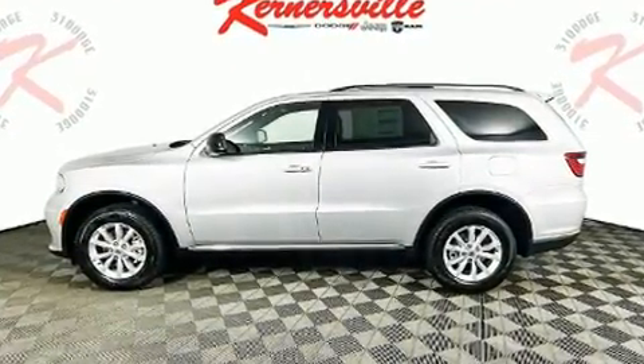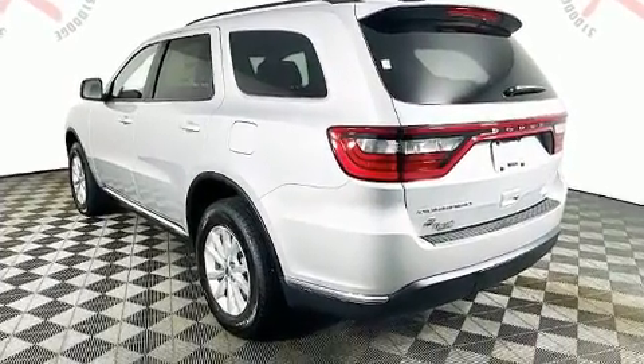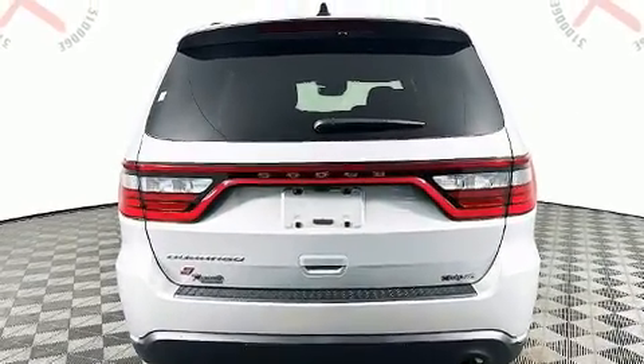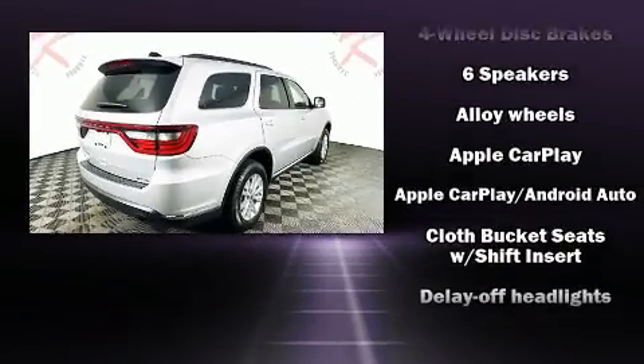All of the premium features expected of a Dodge are offered, including adjustable headrests in all seating positions, speed-sensitive wipers, a leather steering wheel, front dual-zone air conditioning, a roof rack, and a split-folding rear seat.